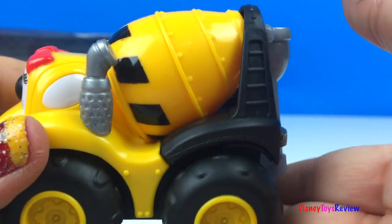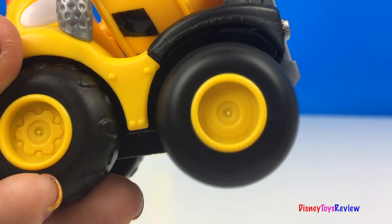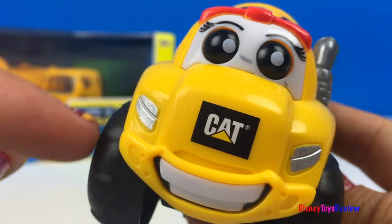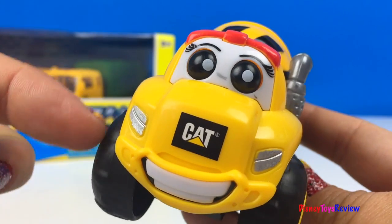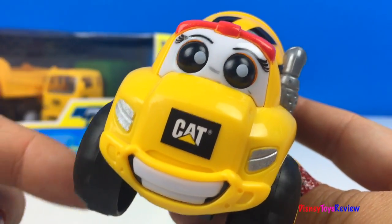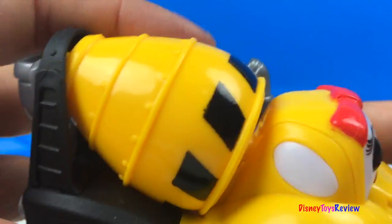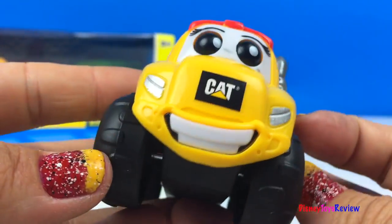This CAT cement truck has pullback action, and when the front wheels move, the eyes go back and forth. The barrel also moves. So fun!